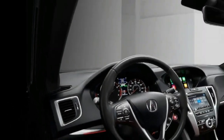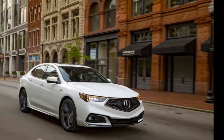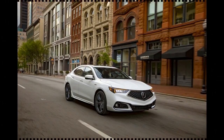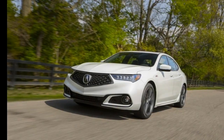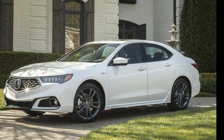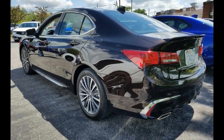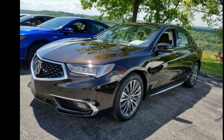Dampers with revised valve tuning are paired with higher spring rates and modified bushings to deliver sharper responses and reduced body motion, says Acura. The rear anti-roll bar also gets an upgrade, increasing in diameter from 24.7 to 25.4 mm. Notably, while all A-Spec TLX models get the firmer dampers, only AWD A-Specs get the firmer springs and the thicker anti-roll bar.